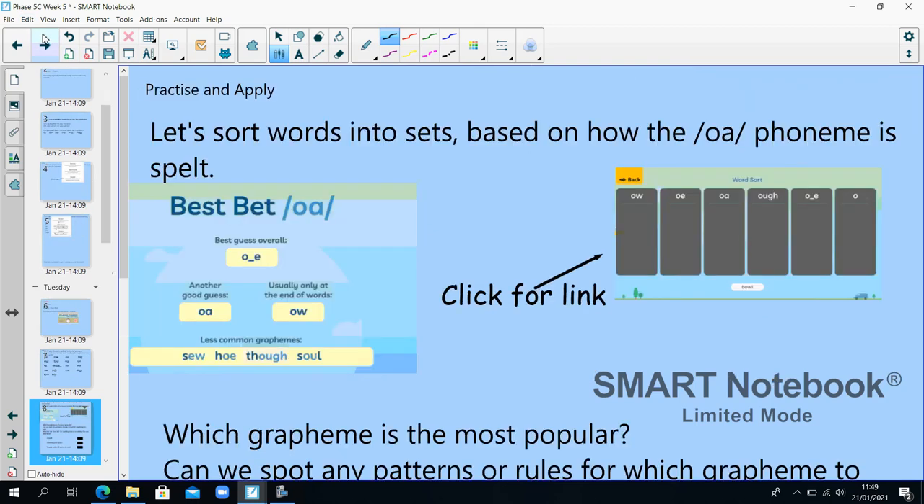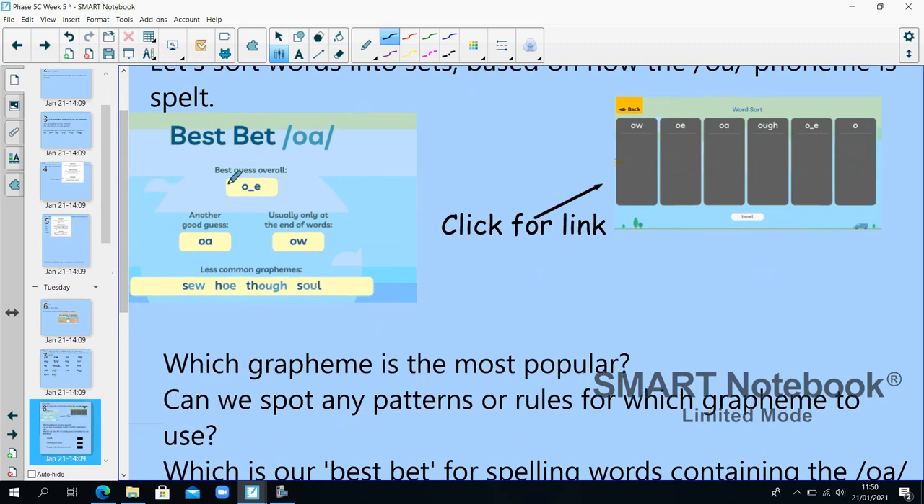Sort the words into sets based on how the O phoneme is spelt. Your best bet for the O phoneme overall is split digraph O-E. Another good guess is OA, and usually at the end of words it's OW. Less commonly we might see EW as in 'sew', OE as in 'hoe' or 'toe', OUGH as in 'though', and OU as in 'soul'.